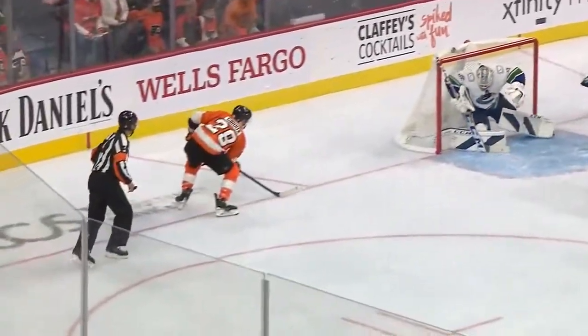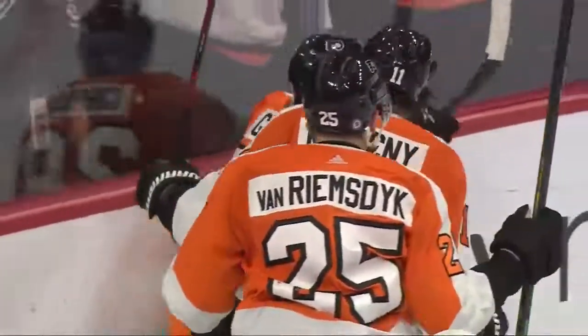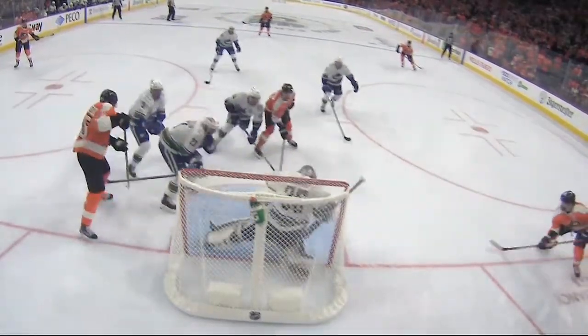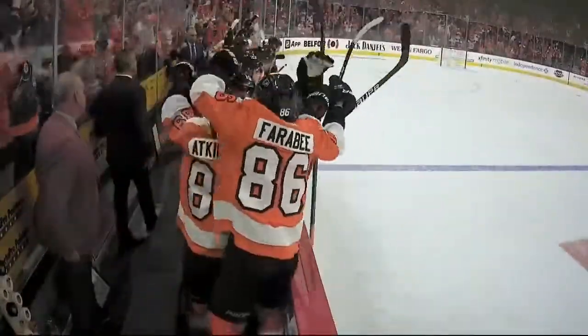This time Giroux's gonna get the goal. It is on purpose. It is such a heads-up play by Couturier. The bank is perfectly executed, and the shot by Giroux is fabulous. Look at the placement of this shot, right up underneath the bar. Demko attempts to get across, yet can't get all of it. You see the celebration on the Flyers bench.